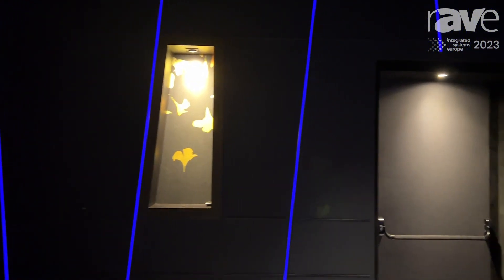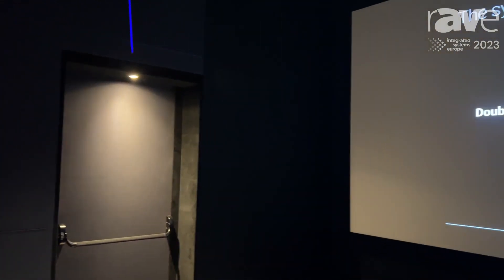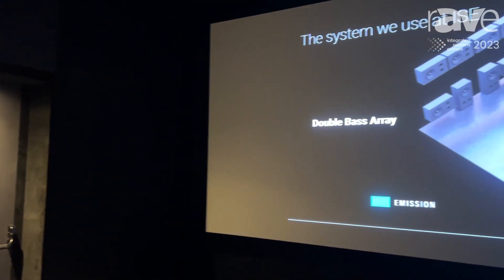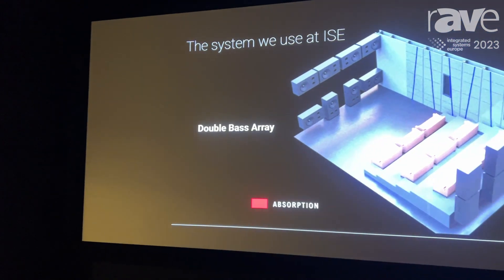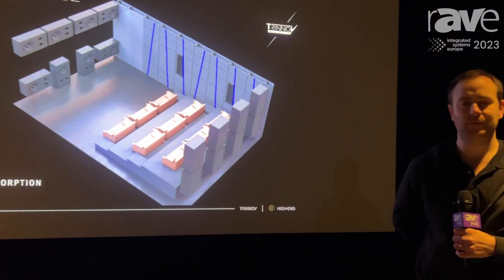We're exceeding the new Cedia Level 4 standard for recommended practice. Their requirement is plus or minus 2 dB variation at the listening area and the next adjacent seat, and we're able to do that across all 18 of the seats we have in this cinema room.